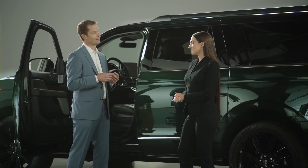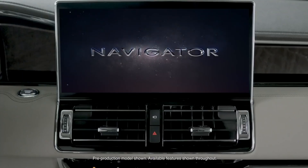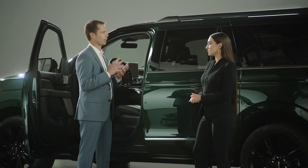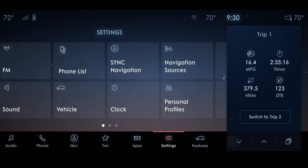What makes it all such a gorgeous experience is the Lincoln Constellation interface design, specially displayed on the new 13.2-inch center touchscreen. The colors, the thoughtful response to human touch, and the fluid animations provide a calming aesthetic and interactive experience.